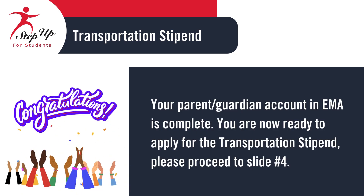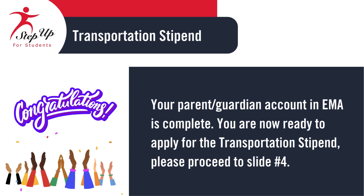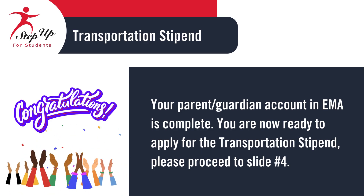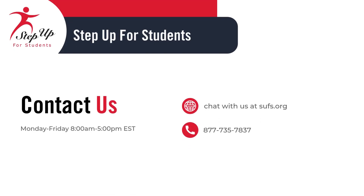Your Parent/Guardian EMMA account has been created. You are now eligible to apply for the Transportation Stipend. Please proceed to slide number 4. Thank you for joining us today. If you need additional support with the application process, feel free to reach out to our Engagement Center Monday through Friday, 8 a.m. to 5 p.m. Eastern Standard Time. You may also chat with us via our website or call us.